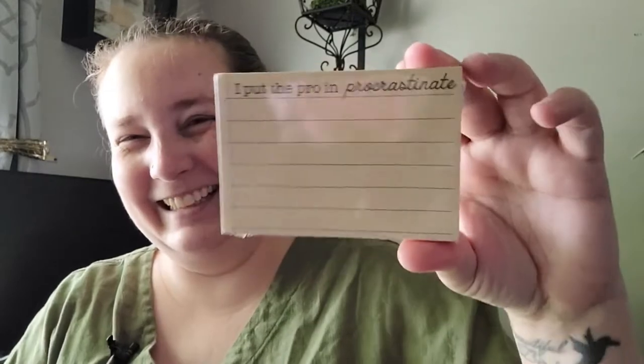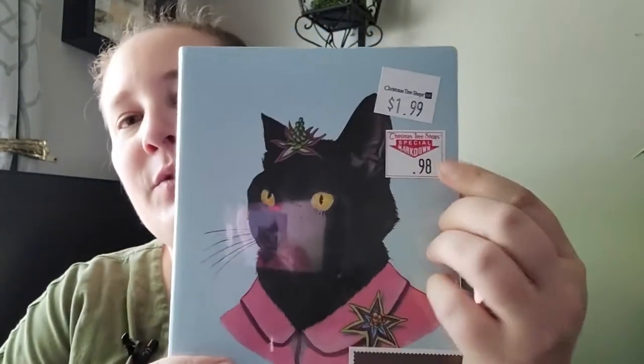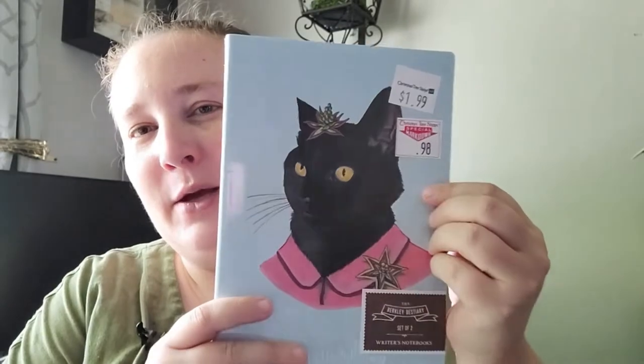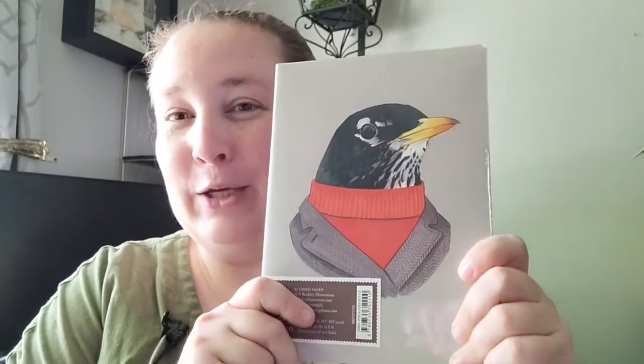Then I got little note cards that say 'I put the pro in procrastination' - I thought these were adorable. There are 80 sheets and these were a dollar. I also found a set of two journals on sale for 98 cents. One has a cute little cat on it and the other has this cute little dapper bird - so precious. They each have 80 lined pages, so cute, love that.